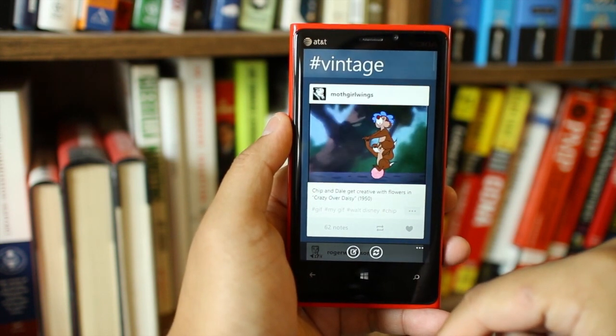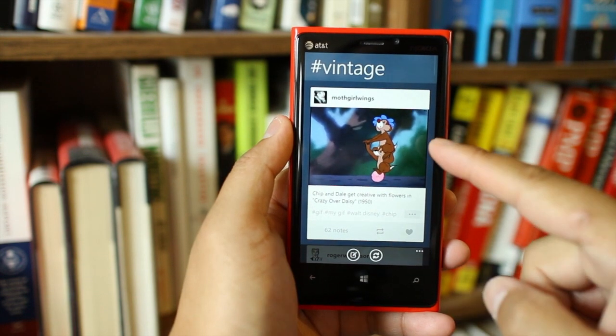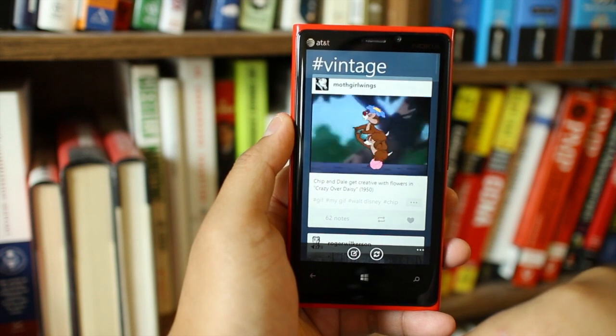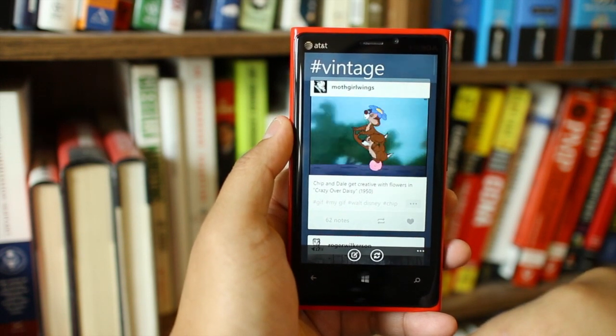You see the animations only after you scroll a page. So for example, if I click on this topic here, a page will show up, but the images won't animate until you actually start scrolling down.